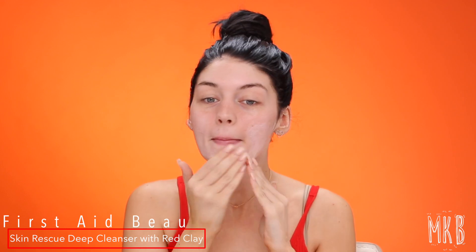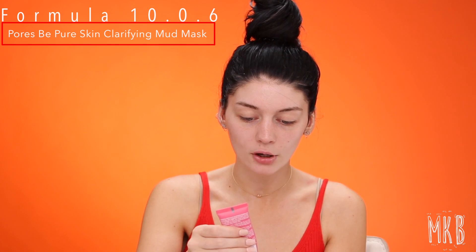So the first product in this month's glam bag is this First Aid Beauty Skin Rescue Deep Cleanser. It's got red clay in it and it's gonna remove a lot of excess oil, unclog your pores, and just make your skin nice and clean — it's a gel cleanser. Next product in the glam bag is this Formula 10.0.6 Pores Be Pure skin clarifying mud mask. This is gonna unclog pores, it's got berry boosters. I'm mainly putting this on my nose where my pores are really clogged, especially from traveling.